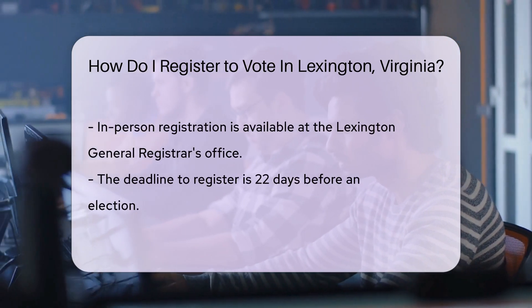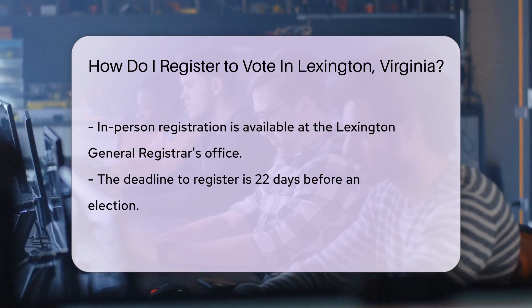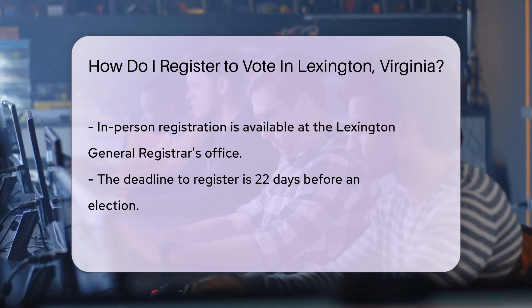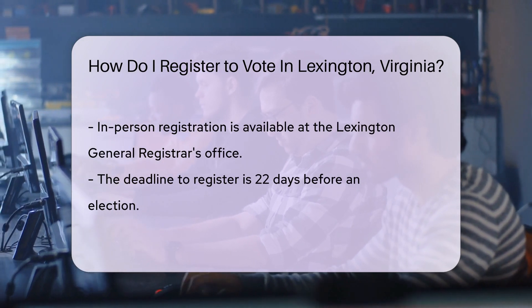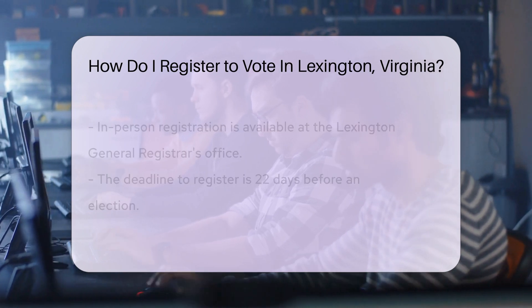They'll welcome you with forms and assistance. Remember, the deadline to register is 22 days before an election, so mark your calendars. Moved recently or changed your name? Update your registration to stay election ready. It's important to keep your details current to ensure your voice is heard.